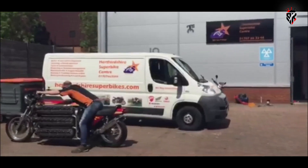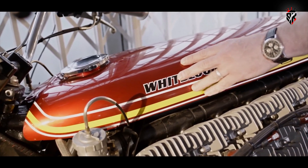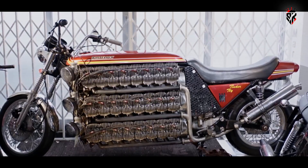Videos of startup clips and measured runs circulated widely and the public reaction was intense. Viewers labeled it one of the craziest builds in motorcycling history, amazed more by the size and audacity than by any practical performance metric.